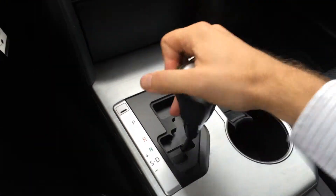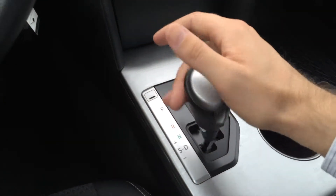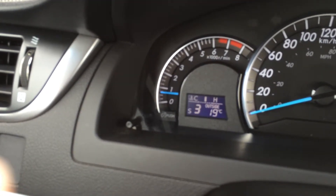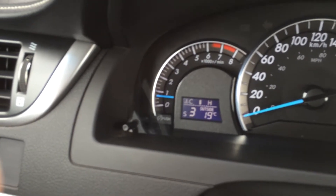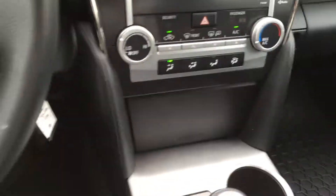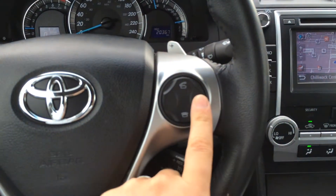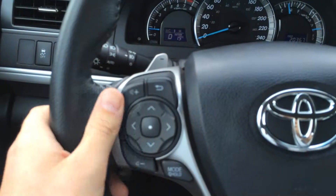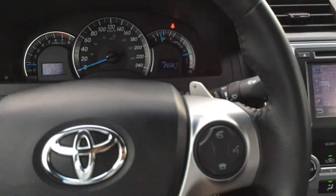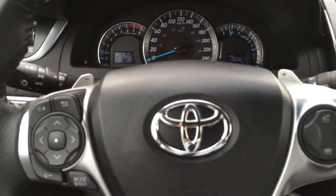It's a 6-speed automatic transmission. It does have an S mode, or sequential mode, which allows you to manually shift each gear. You'll see the numbers 6, 5, 4, 3, 2, 1 changing — those are your six gears, and you can sequentially shift if you want to play around with that. We have controls for our Bluetooth as well as prompts for our nav system. Steering wheel audio controls are over here, and it also has paddle shift, so that sequential mode can also be used with the paddle shift feature.